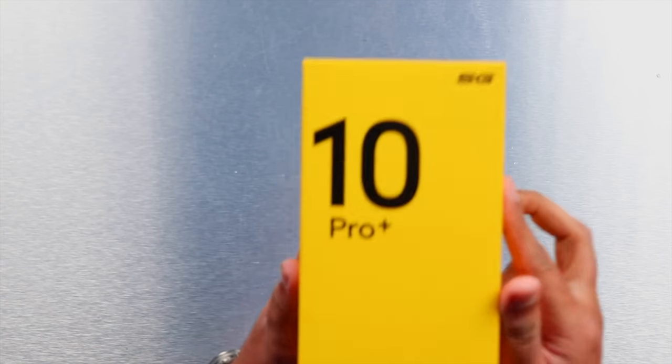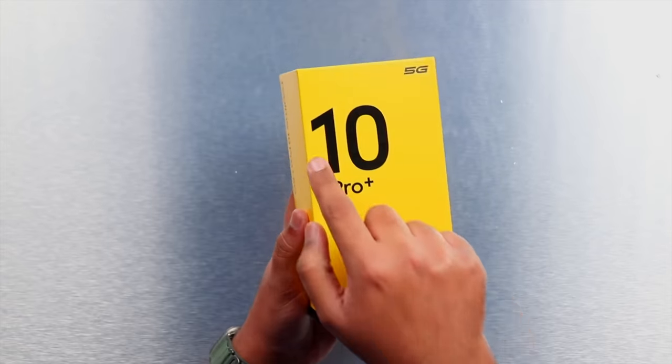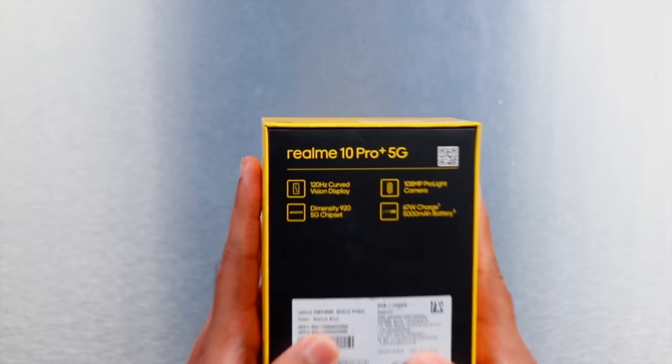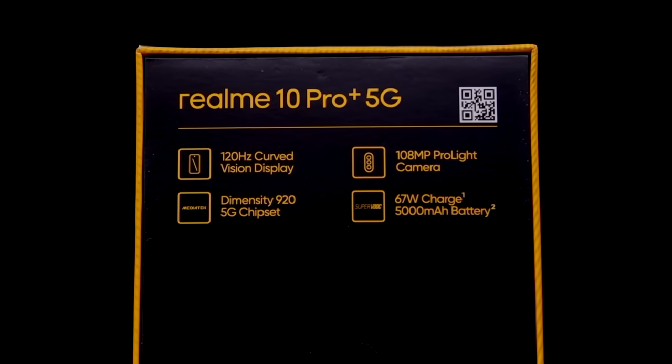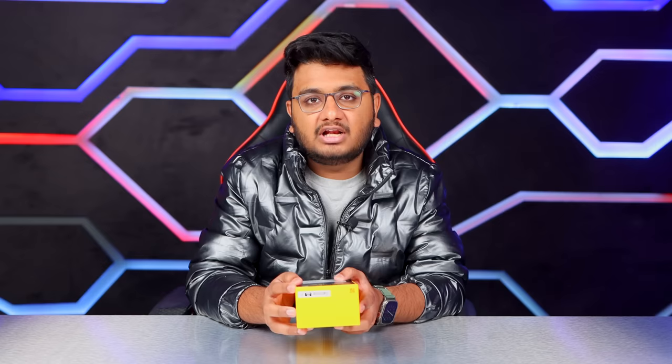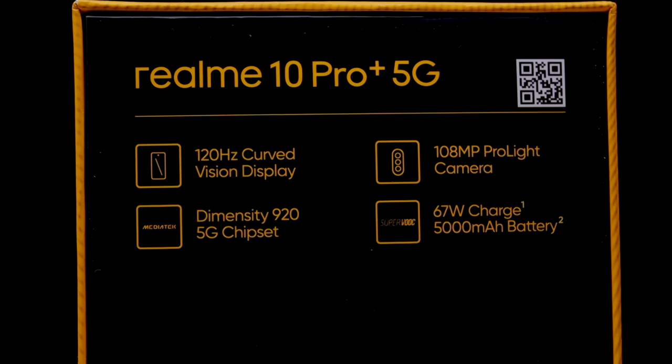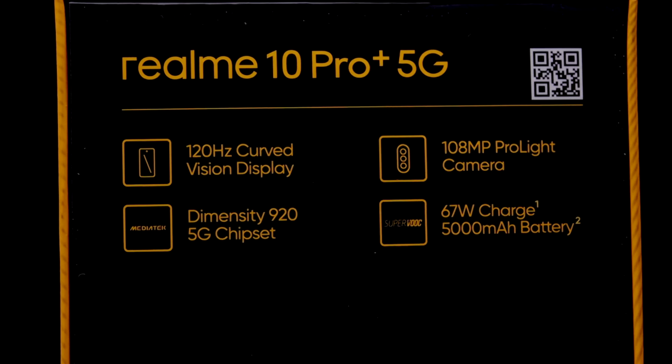You can see on the box here it says Realme 10 Pro Plus 5G, mentioning that a 5G chipset has been used. On the back of the box, some main highlights are mentioned. The first highlight, if you look, is 120 Hertz curved vision display.